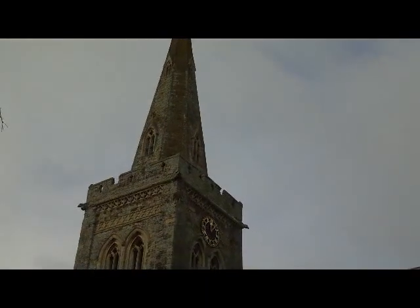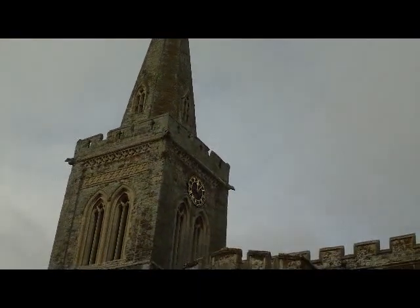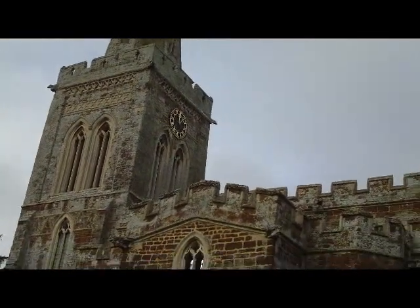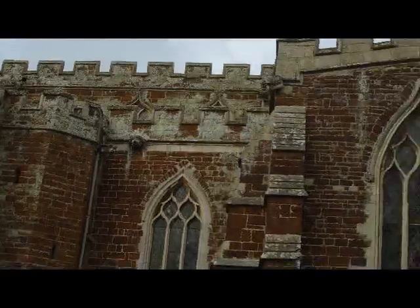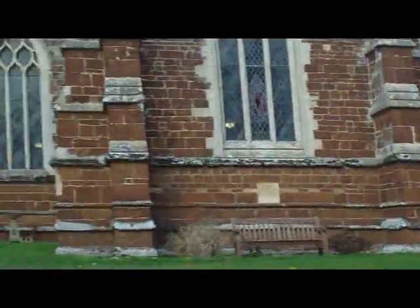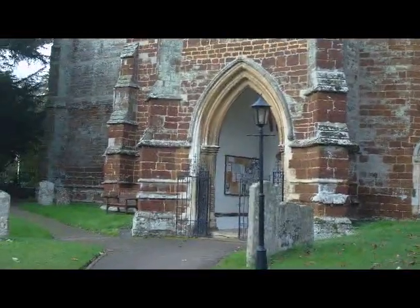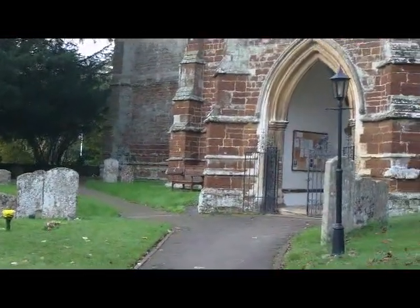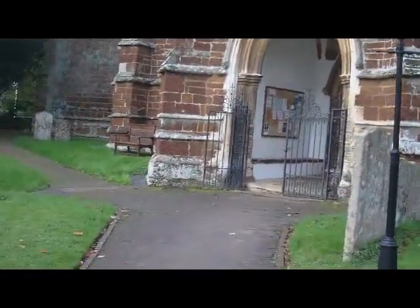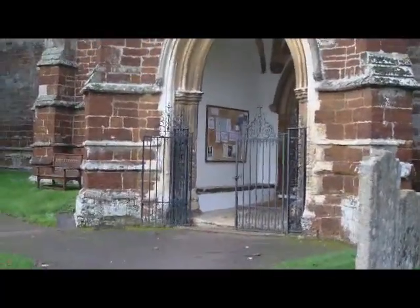Welcome to the Church of St Mary the Virgin Fyndon in Northamptonshire on Sunday the 24th of November 2013. The church service has recently finished. This was the last Sunday of the church year and also the final Sunday when our organ has been played. The restoration work starts this coming Wednesday on the 27th.